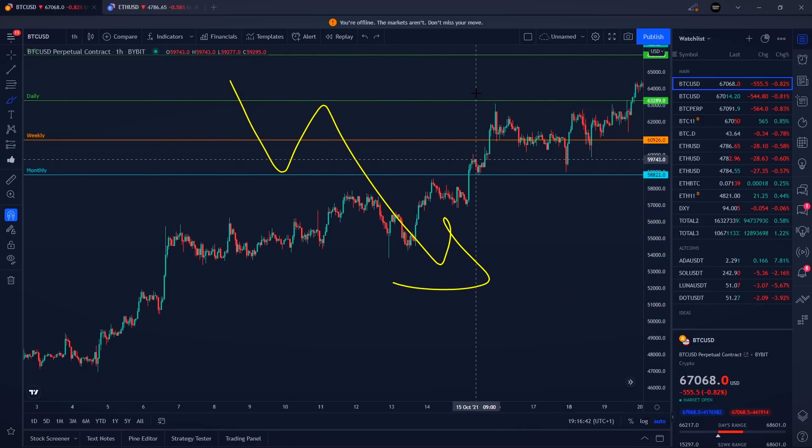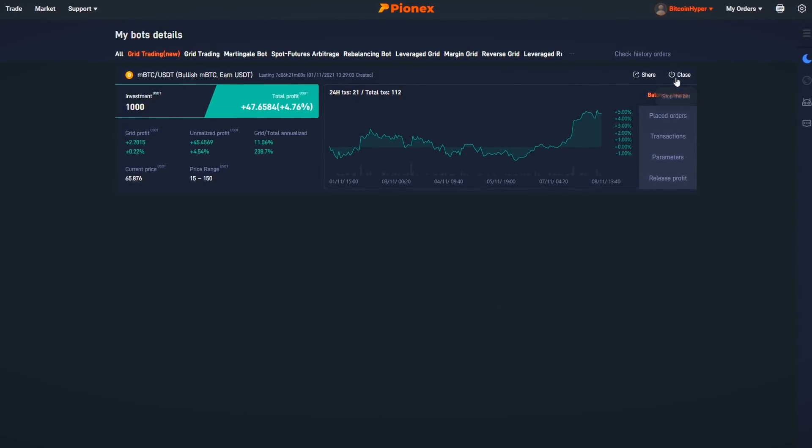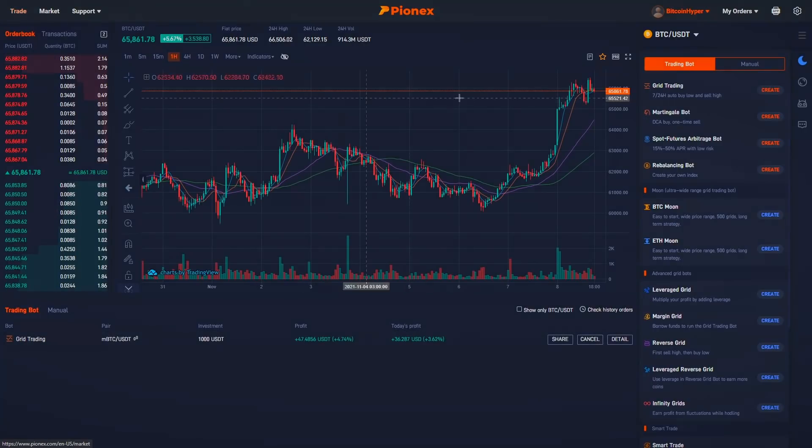If Bitcoin starts moving lower and lower, we simply close the bot down and walk away with the profits. We just click the Close button, which stops the bot and releases the profits into our wallet.